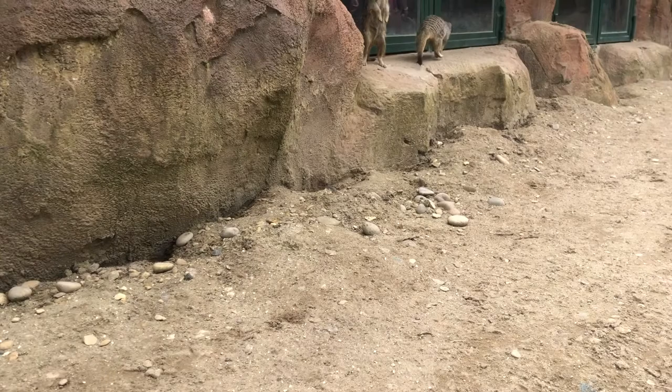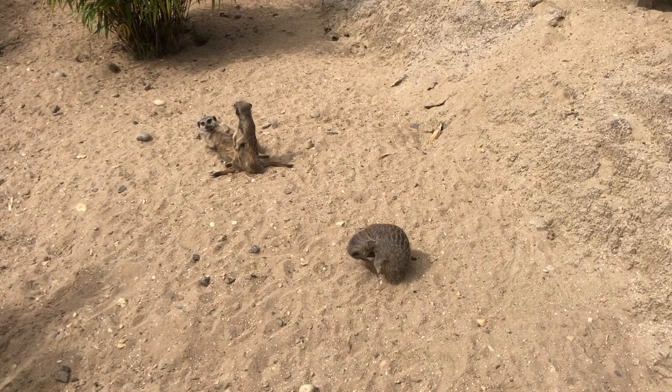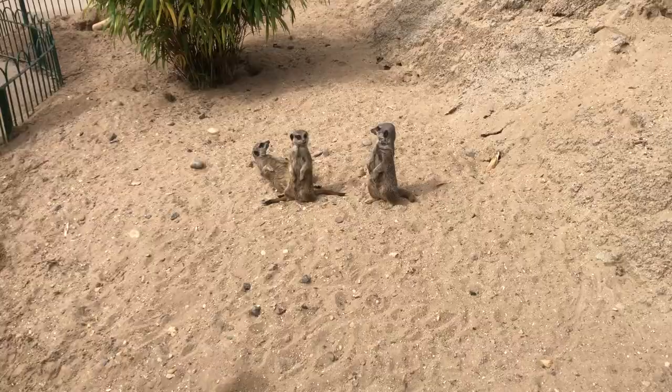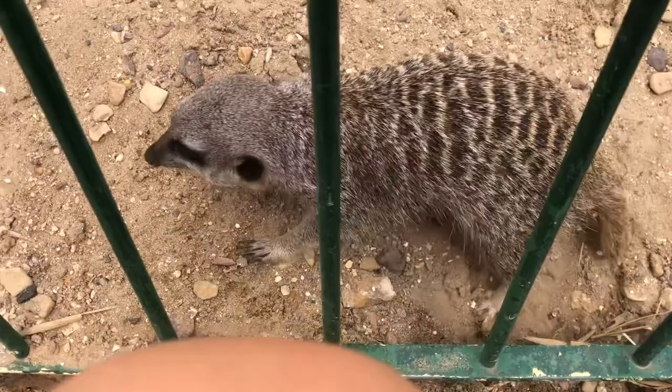It's time for us to walk through with the meerkats. Oh, this was a definite highlight of the day because you get to up close and personal with these amazing animals. Of course, you don't want to touch them because they bite, but you get some pretty amazing encounters and photos of these adorable animals. Oh, look, here comes one now!